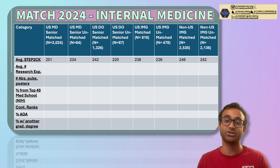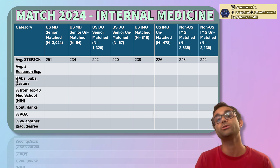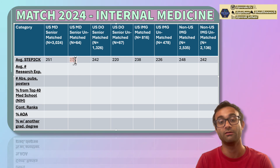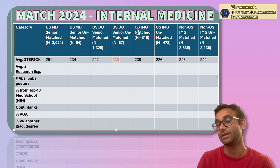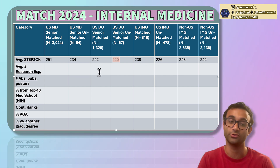Of the ones who matched, a score around 240 seems to be a good benchmark. Among US MD seniors who matched, the score was 251, compared to 234 for those who did not match. For US DO seniors who matched, it was 242 versus 220 for those unmatched. For US IMGs who matched compared to those who did not match: 238 versus 226. And for non-US IMGs: 248 versus 242. Step 1 is no longer reported since it's now Pass-Fail.